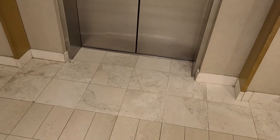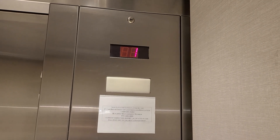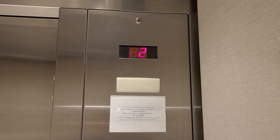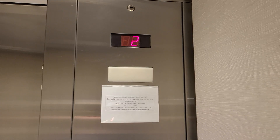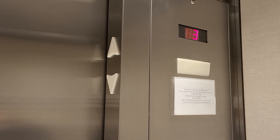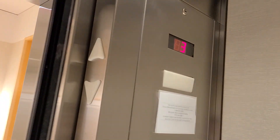And here it is. The bell indicators sound as the elevator descends — floor three, two.